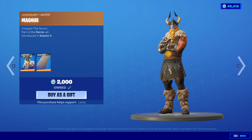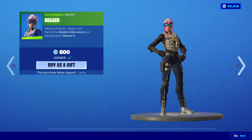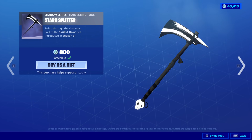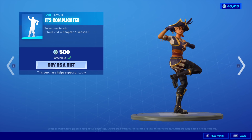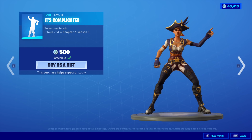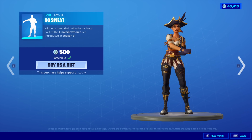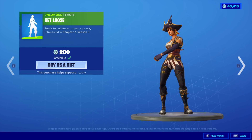In the daily section, we have Magnus with the back bling Enduring Cape. The Bracer skin. The Stark Splitter. The It's Complicated emote — did we just have this less than a week ago? The No Sweat emote, and the Get Loose emote.